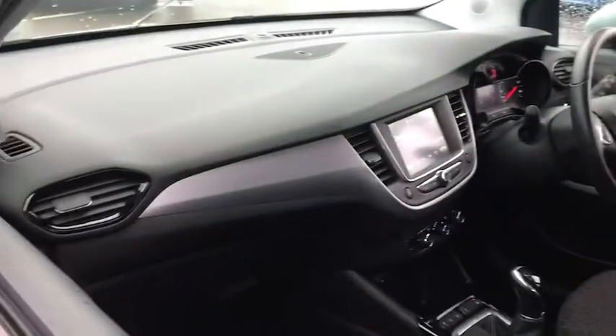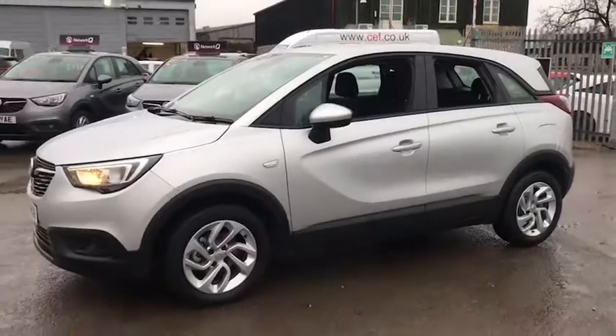If you would like any more information or would like to book a test drive, then please contact us on 01285 653 314.